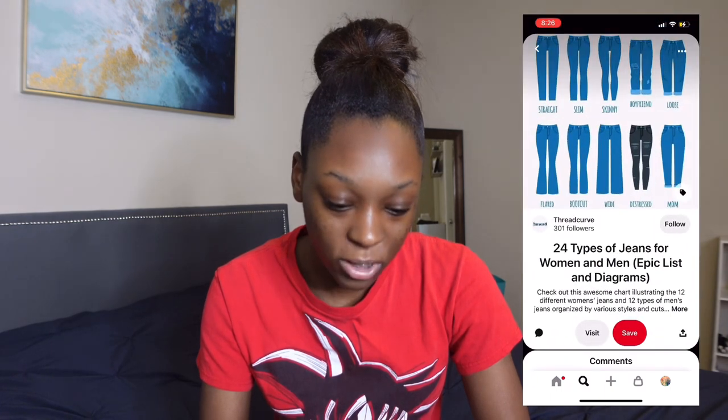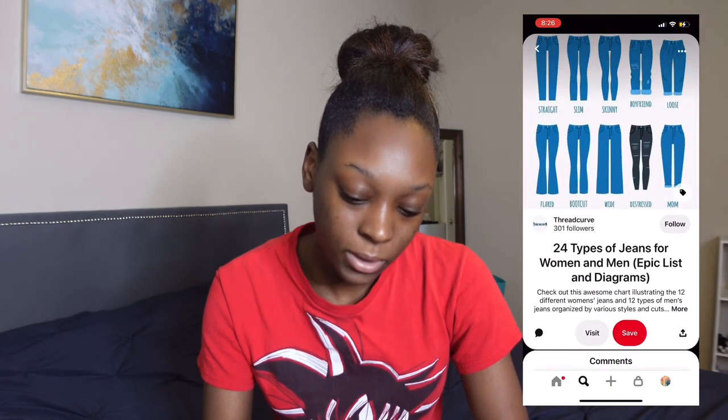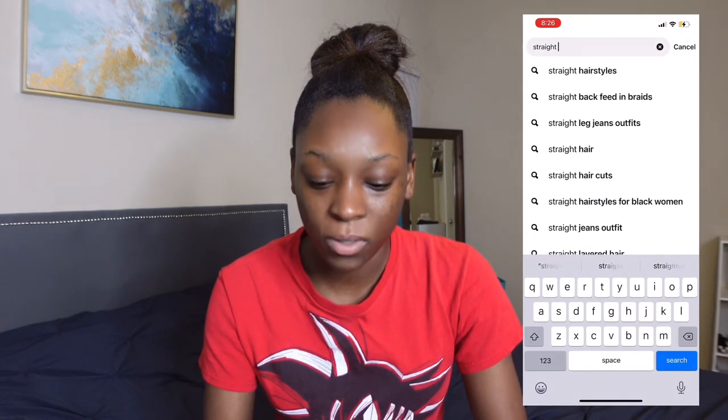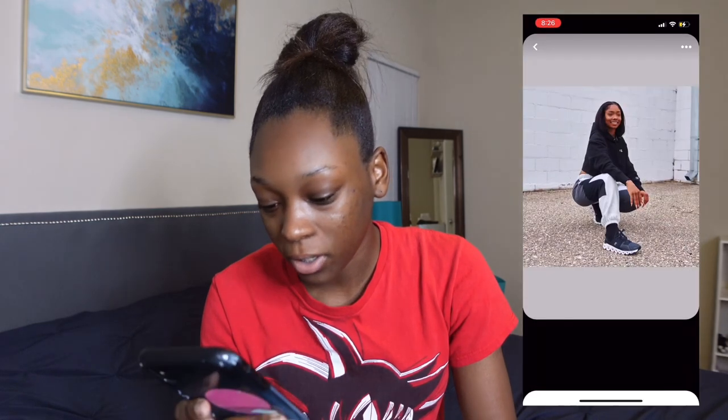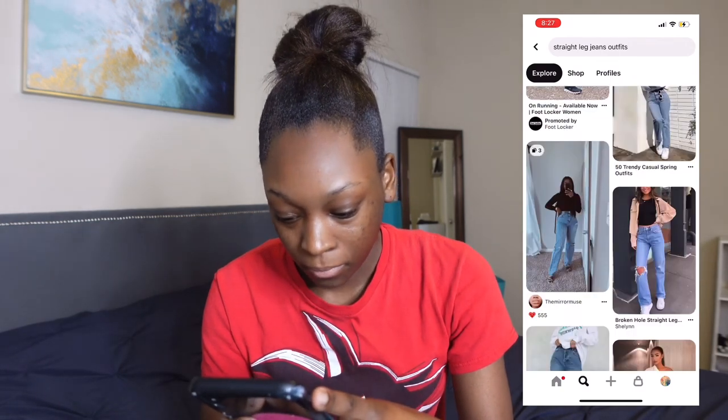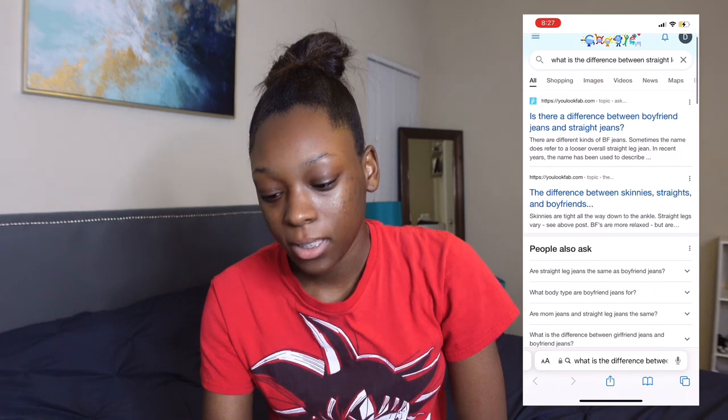We'll come up with a list together at the end of this video of what we'll be looking for in the thrift store, and I'll take that with me. I'm so excited. Goodness gracious, this is not jeans — what is happening? These kind of look like boyfriend jeans to me, so we'll just go with this one. Straight leg fits right between a boyfriend and girlfriend style. Skinny, straight skinny, straight, and boyfriend — that's what we need to know right here.